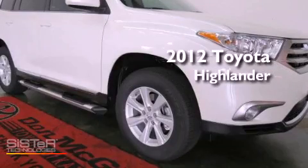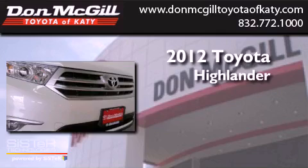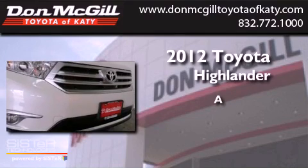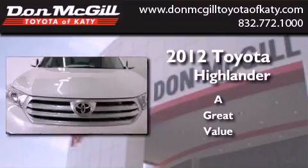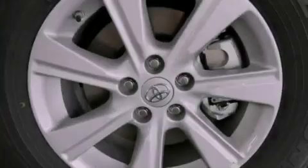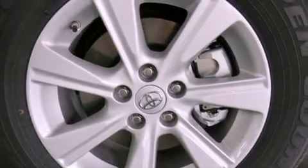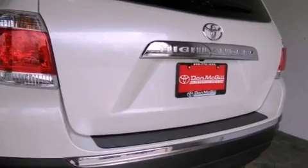This is a brand new 2012 Toyota Highlander. Features include air conditioning, cruise control, full power accessories, a CD player, tinted glass, traction control, side curtain airbags, rear seat child-proof door locks, a keyless entry system, and a vehicle anti-theft system.